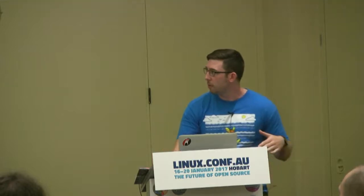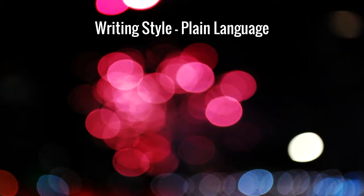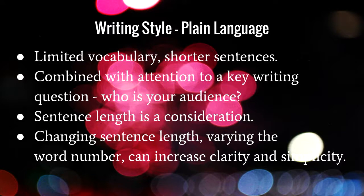Continuing on and going a bit deeper into sentence-level editing: plain language. Plain language is a movement that started in the public service in the 1970s. It involves using a limited vocabulary and shorter sentences. While plain language sounds beneficial, it can be just as constraining as relying on a specific set of words or fixed sentence lengths. It needs to be combined with the key rule: know your audience. Sentence length is a consideration — varying the word count can increase the clarity and simplicity of the doc overall.